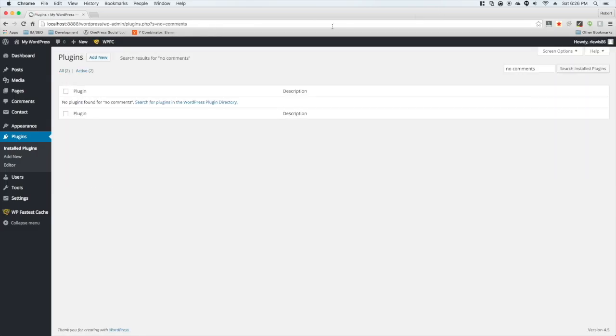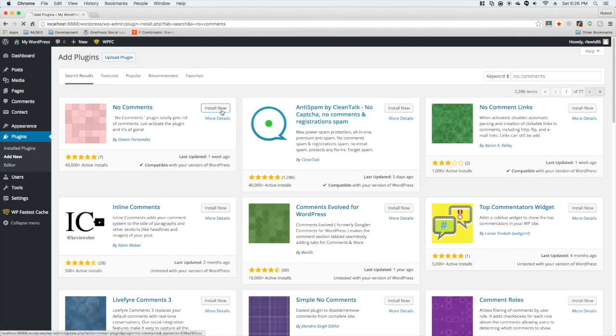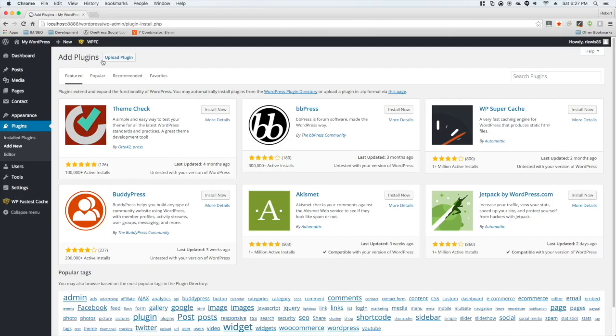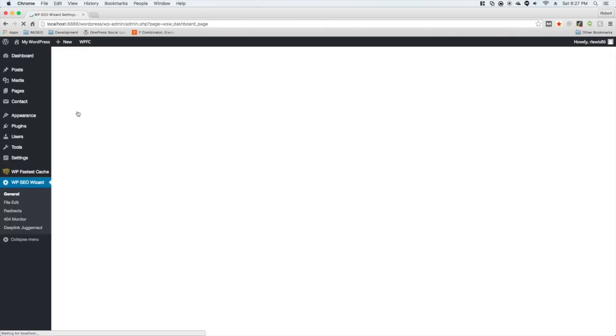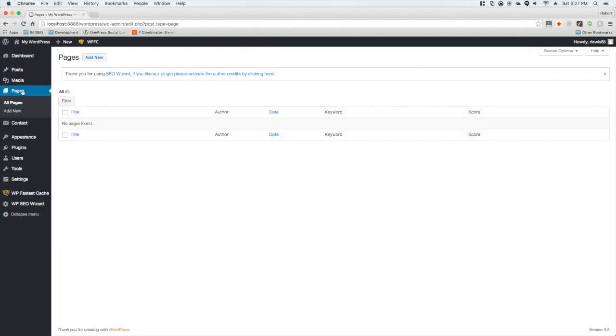Then install a no-comments plugin — go to Add New and search for 'no comments'. This stops anyone from leaving a comment on the site, which we want since we won't be checking it very often. I also like to add an SEO plugin. It's not mandatory, but it helps tell Google more about what your site is about, making it more relevant to the site you're linking to.